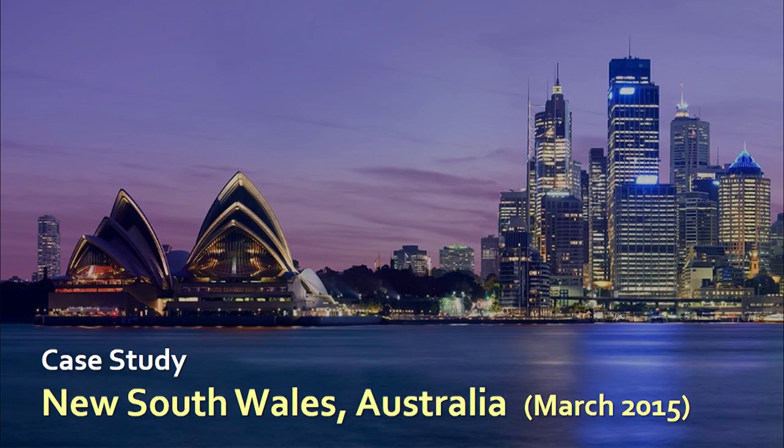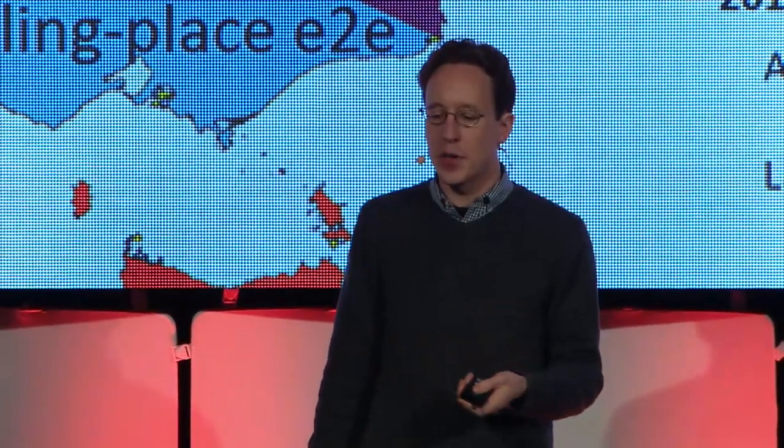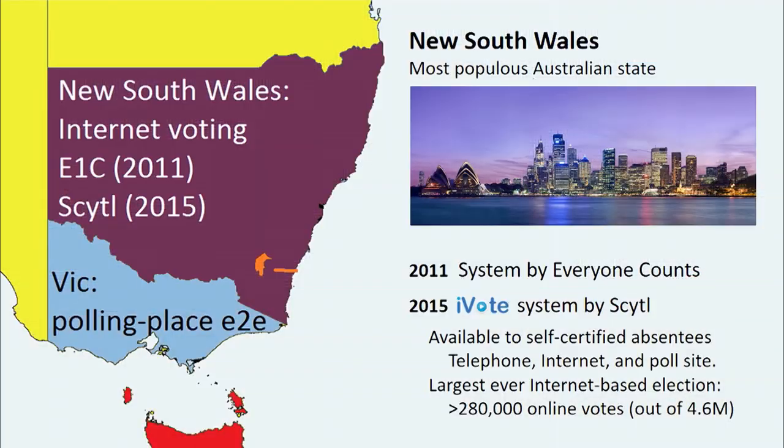I want to give you a second case study, and this is more recent — just earlier this year in New South Wales, Australia, where the largest ever internet voting deployment was conducted. New South Wales has been experimenting with online voting for several years, and in 2015 they deployed a system engineered by online voting vendor Seidel that was designed to let absentee voters cast their votes, and it received more than 280,000 online ballots.